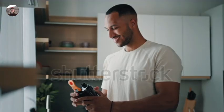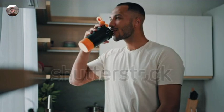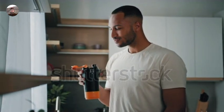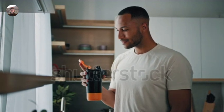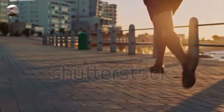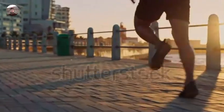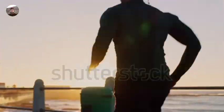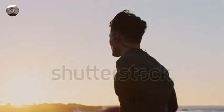Tip 10: Listen to your body. Pay attention to your body's signals and adjust your training intensity, volume, and rest accordingly. Push yourself, but also know when to rest and recover to avoid injuries. By following these tips consistently and adapting them to your individual needs and goals, you can effectively gain muscle mass over time.